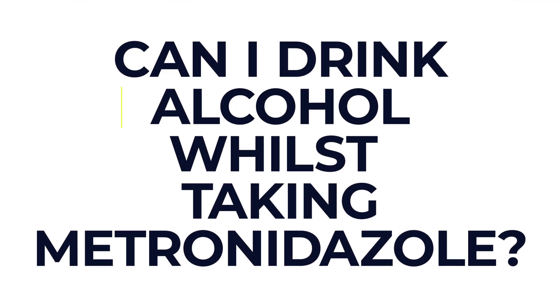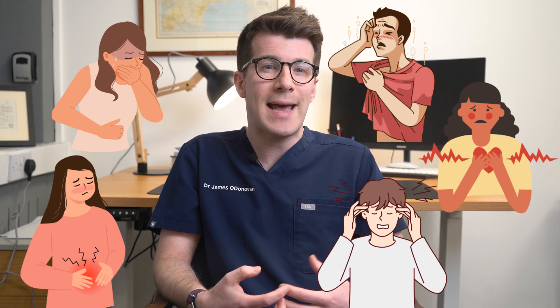Another common question is: can I drink alcohol whilst taking metronidazole? I would advise that you don't drink alcohol whilst taking metronidazole, including for the two days after you finish. This gives the medicine time to leave your body, as metronidazole can react with alcohol to cause a number of side effects — including feeling and being sick, stomach pain, hot flushes, a pounding heartbeat, palpitations, and a really bad headache.